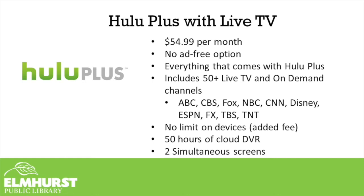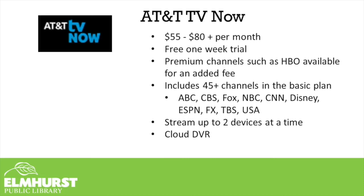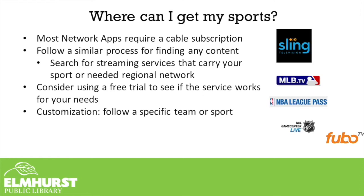One more paid streaming subscription service with live TV is AT&T TV Now, which ranges from $55 to $80 per month. When shopping around for a streaming service, take advantage of any free trials that they offer. You can always cancel within that time frame. If they give you a 7-day free trial, you can create an account and use it for those 7 days at no cost — you just have to add a credit card up front, because after the trial period is over, it will automatically enroll you in the full-price subscription.